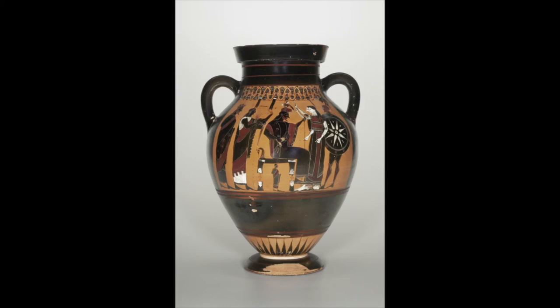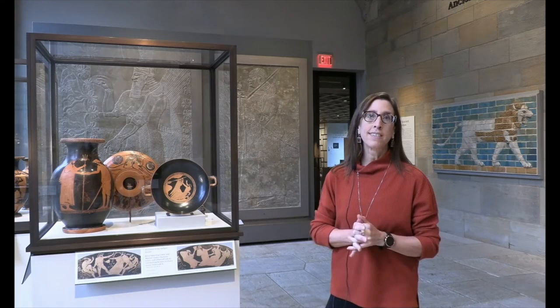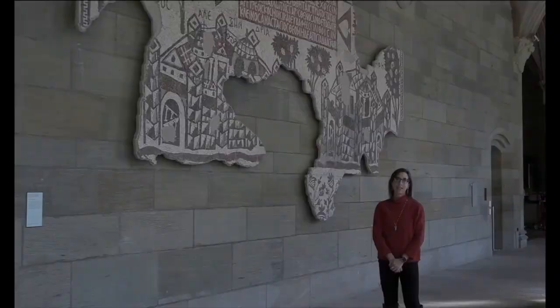What I would like to introduce you to today are our archaeological collections—materials excavated by Yale University as collaborative projects in the 1920s and 1930s at the sites of Gerasa and Dura Europas.